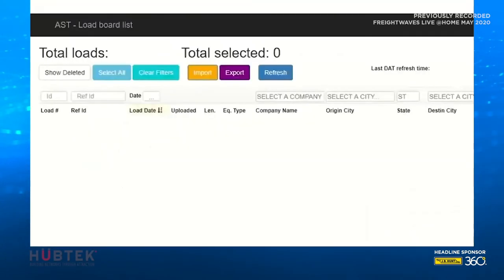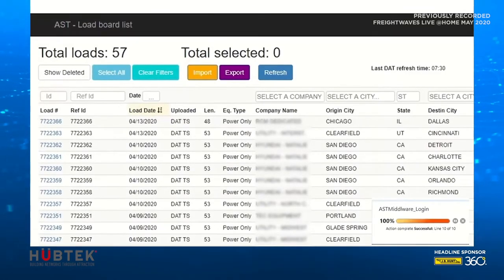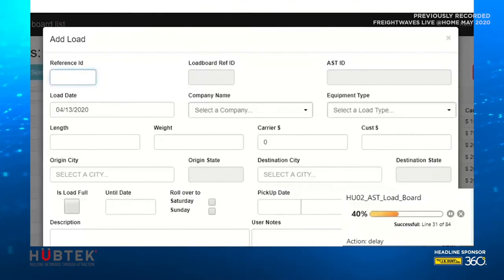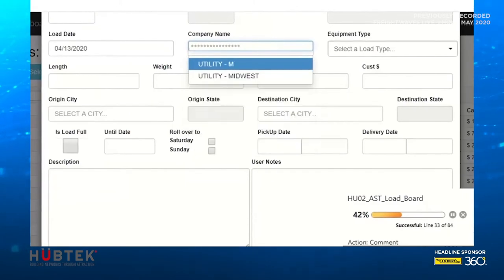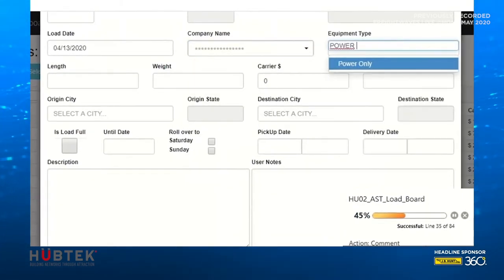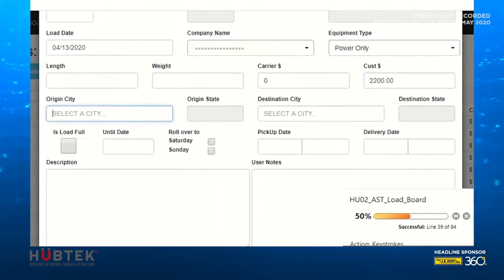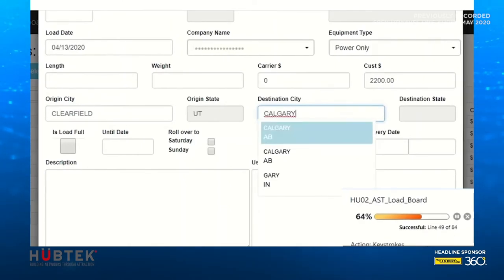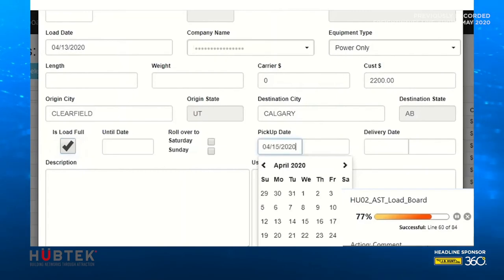As you can see, Tabi works through load-by-load to put the proper information into the proper place. It validates it, posts it to load boards, and moves on. Never getting tired, never giving up — that's Tabi. Take back that lost productivity of your business through automation. Our smart engine quickly gives you back that time.